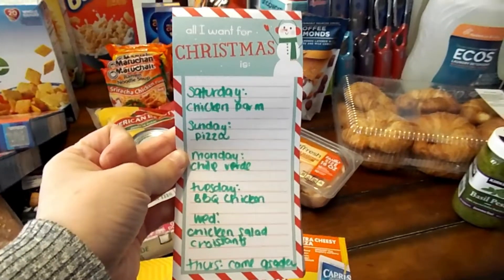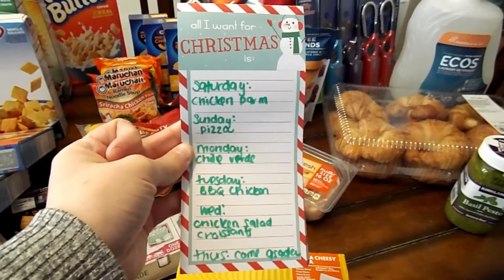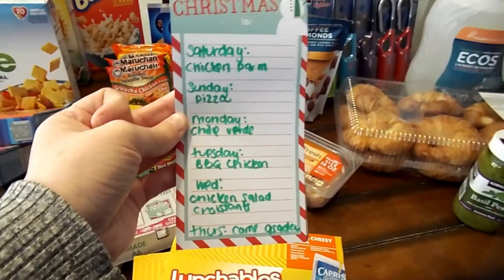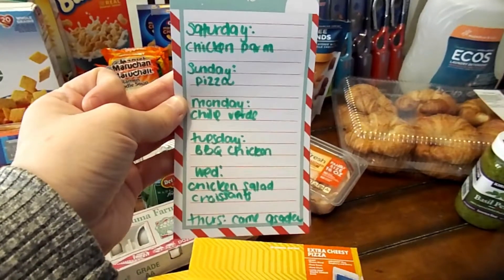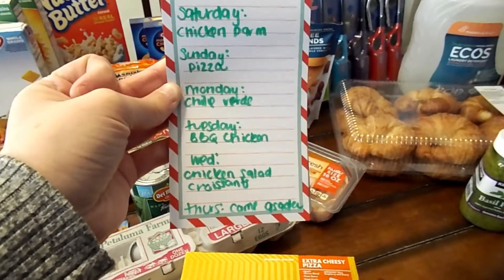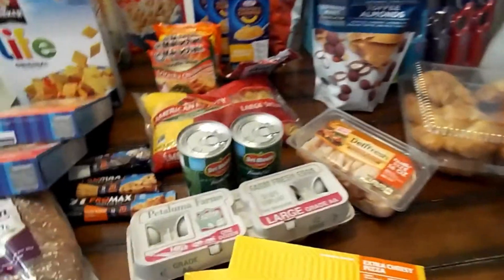Saturday we are having chicken parm. Sunday will be pizza. Monday will be a crock pot dinner — chile verde. Tuesday, barbecue chicken. Wednesday, chicken salad croissants. And Thursday, carne asada. Funny thing — we forgot the carne asada.